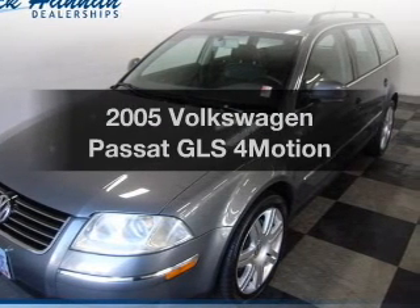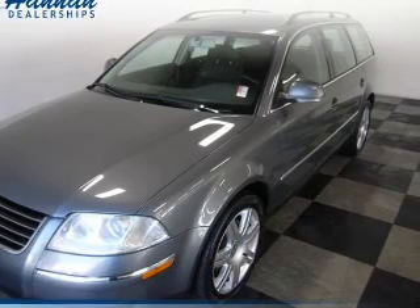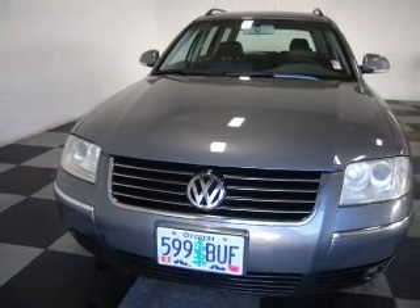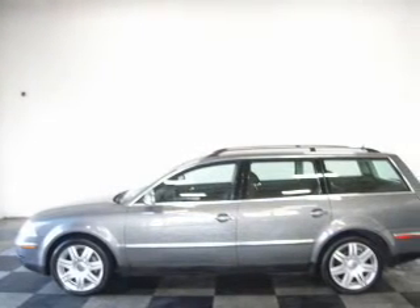Introducing the 2005 Volkswagen Passat — everything you need under one roof with this great vehicle. The powertrain includes all-wheel drive with an efficient four-cylinder engine that responds smoothly to its five-speed automatic transmission.